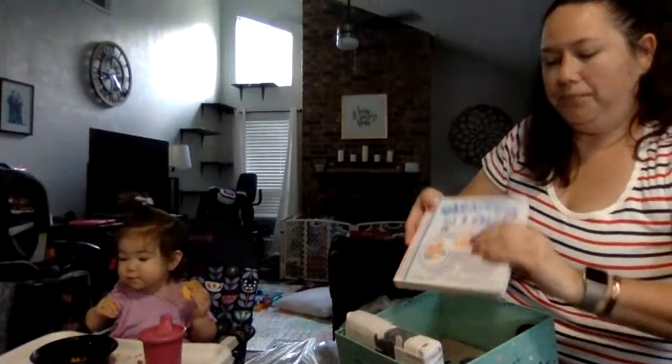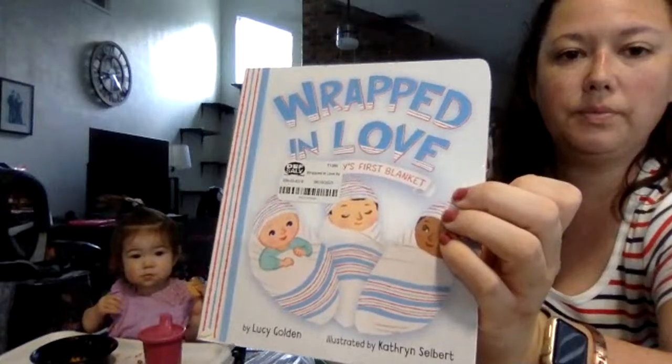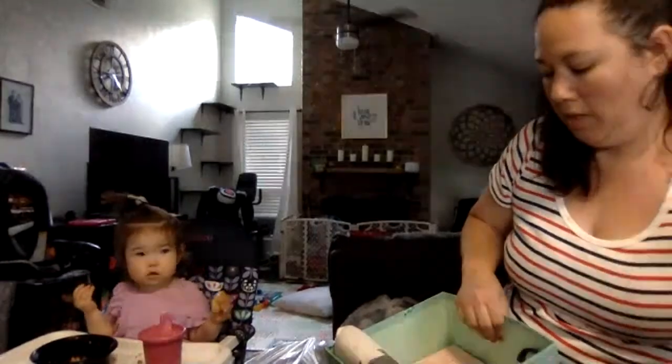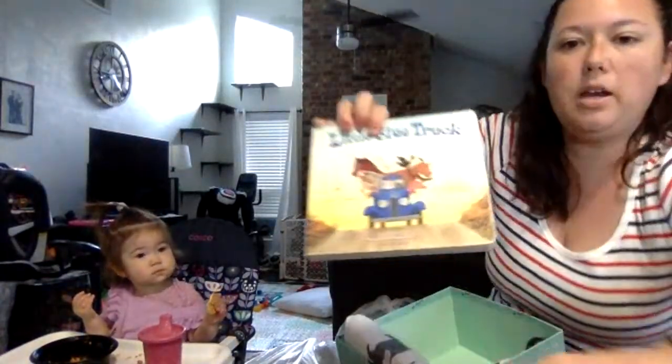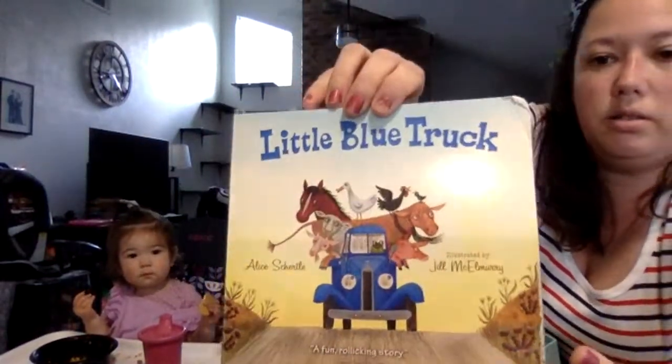I got another book — Wrapped in Love, something about a baby in a blanket. And then I got another book: Little Blue Truck. I got them for you, baby.